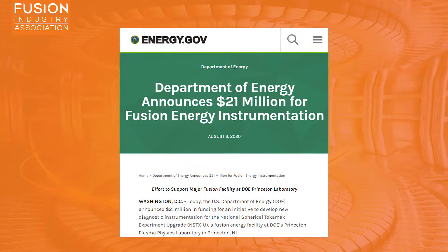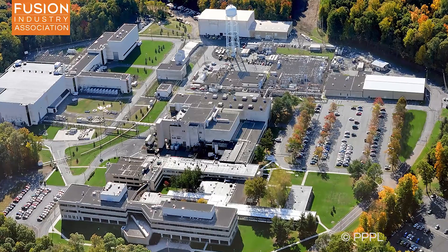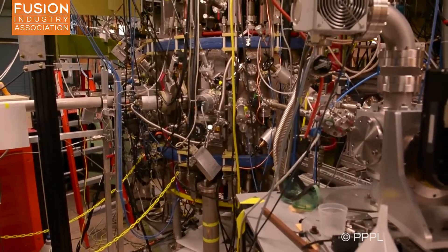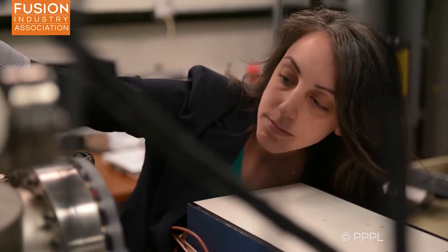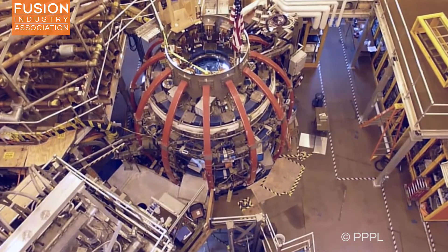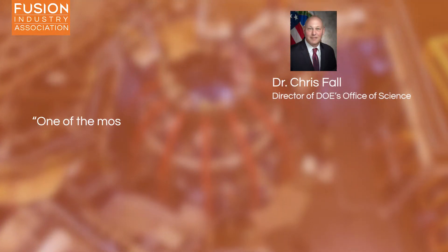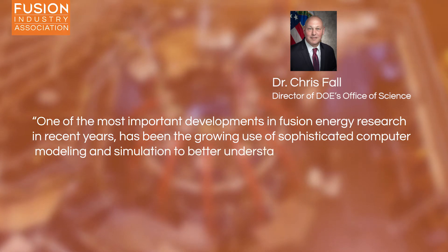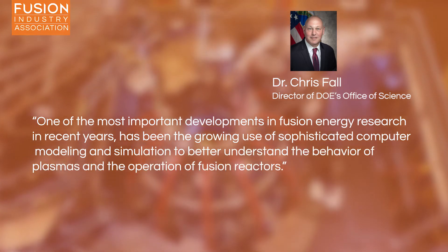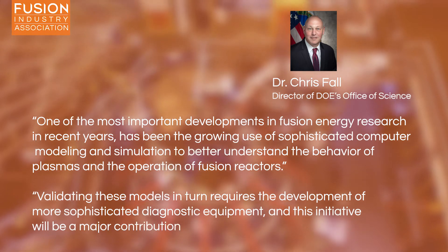The US Department of Energy has announced 21 million dollars in funding for the development of new diagnostic equipment for fusion reactors. It will support the installation and operation of several new instruments on NSTX-U, a spherical tokamak reactor at the Princeton Plasma Physics Laboratory in New Jersey. The new diagnostics will allow scientists at the facility to probe key physics problems as well as validating existing computer models. Although currently offline for repairs, NSTX-U is one of the largest fusion devices in the US. Dr. Chris Fall, the director of the DOE's Office of Science, said: 'One of the most important developments in fusion energy research in recent years has been the growing use of sophisticated computer modelling and simulation to better understand the behaviour of plasmas and the operation of fusion reactors. Validating these models in turn requires the development of more sophisticated diagnostic equipment, and this initiative will be a major contribution to that effort.'